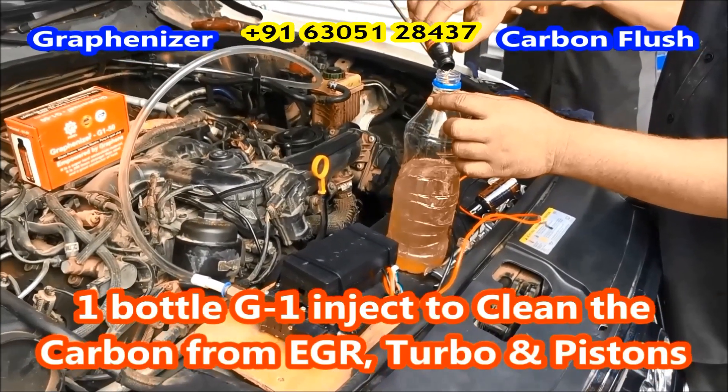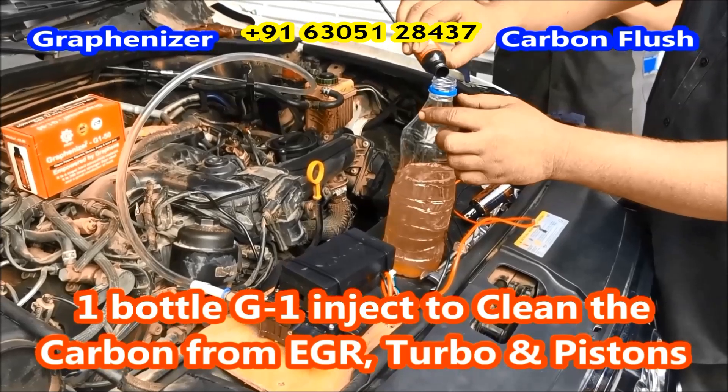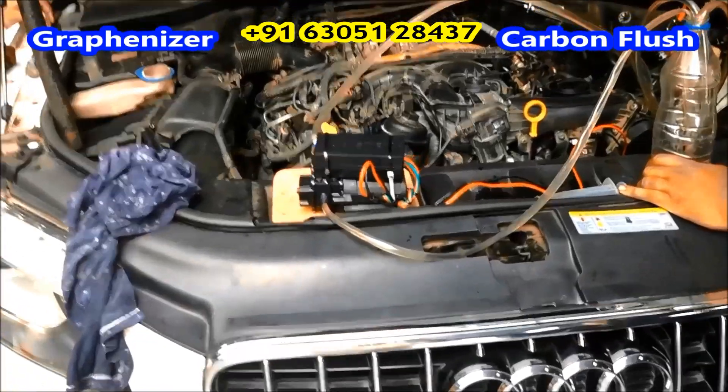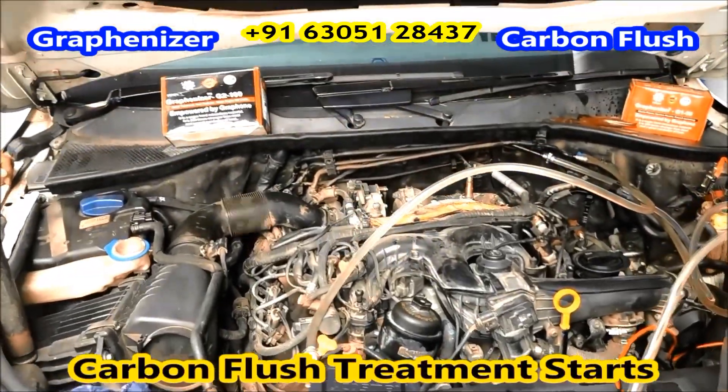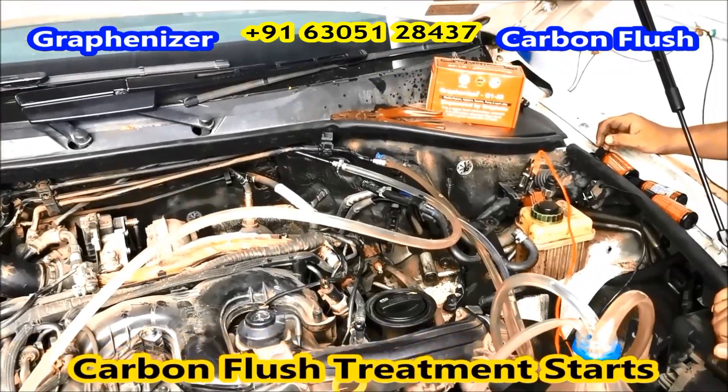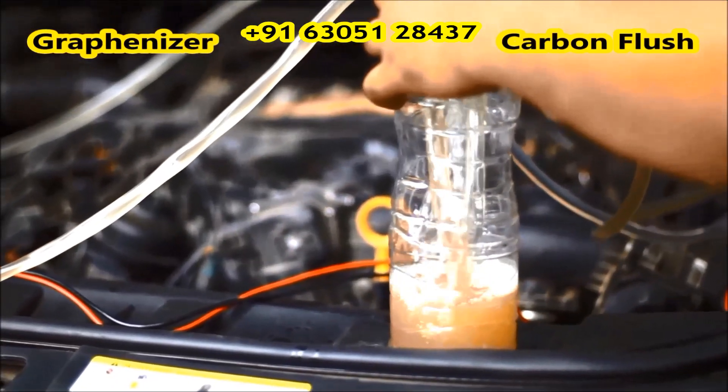It also cleans the injectors, nozzles, valves, pumps, and plugs instantly. And reduces the knocking sound, noise, and vibrations, and increases full pickup with smoothness for all types of two and three wheelers.